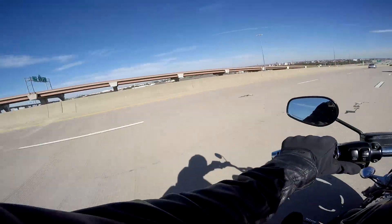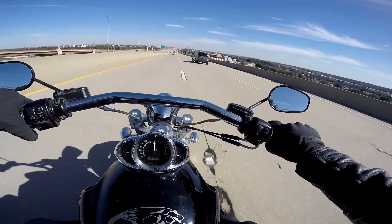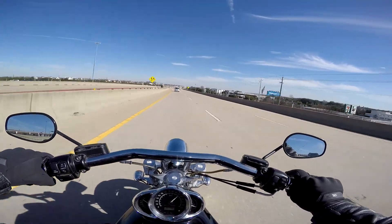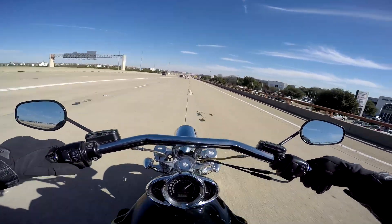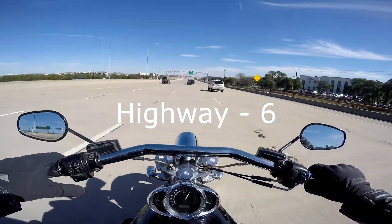The V-Rod is about as bare bones as you can get on a cruiser, and the lack of a windscreen means you're going to catch all that air in your chest. Even with a good sweeping bar, the ability to hang on during full throttle is a challenge, as the forward controls and handlebar reach put you in an awkward position. Entering the highway and maneuvering around a blind spot is easy enough as the motor makes great power all around. For highway riding, I'd give it a six.